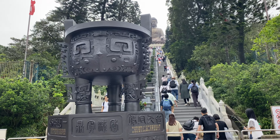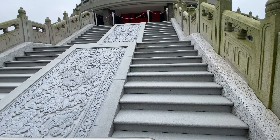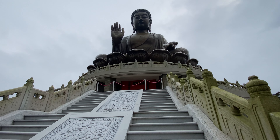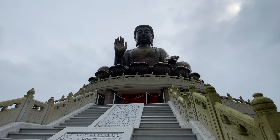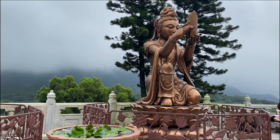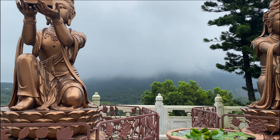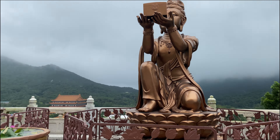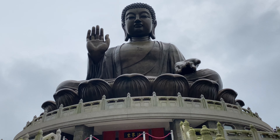To reach the Tian Tan Buddha, we'll need to conquer the 268 steps leading up to the statue. The climb is worth it, not only for the breathtaking views, but also for access to the statue's interior and its permanent exhibition. Standing tall at 34 meters and weighing a staggering 250 tons, the Tian Tan Buddha is a symbol of harmony between humanity and nature. The construction reportedly cost around HK$60 million.